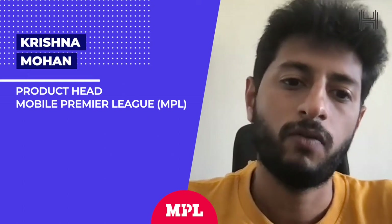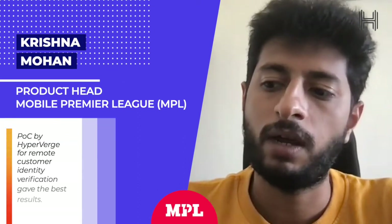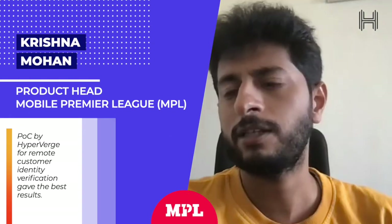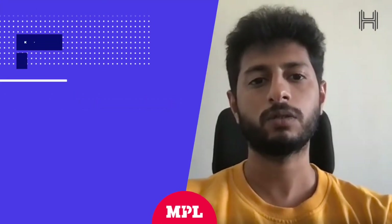That was very helpful from the Hyperverge team — they made the proof of concept very easy to be done. And we understood that this is the tool which is working the best. That is something which made us go with Hyperverge, and the overall jump in accuracy is between 30 to 32%.